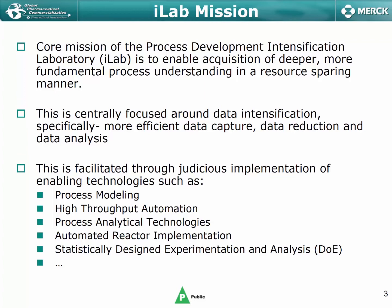Our mission is centrally focused around the concept of data intensification — meaning how do we go about collecting data more efficiently? How do we take that data and reduce it into manageable pieces? And then how do we perform data analysis that can be used to drive either process design or business-based decisions?